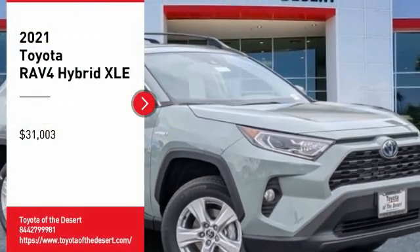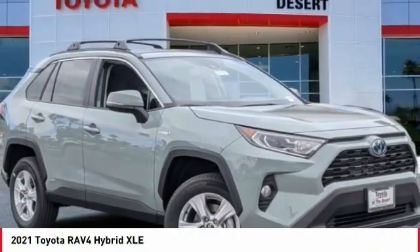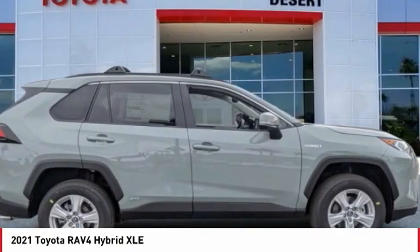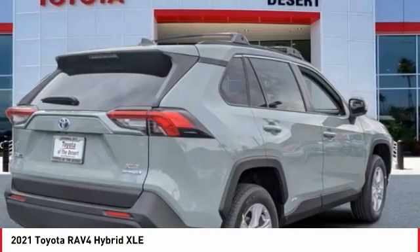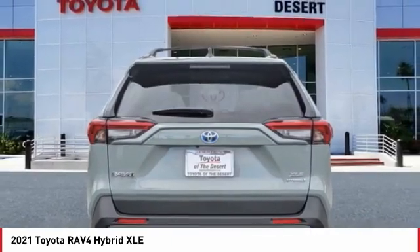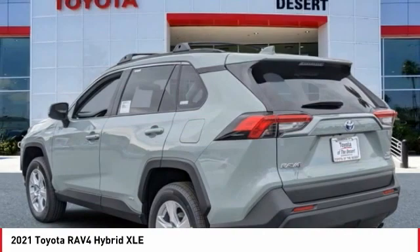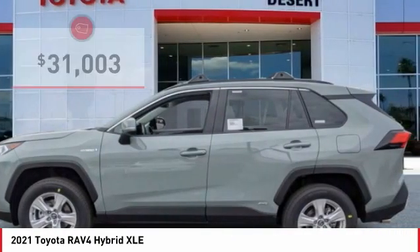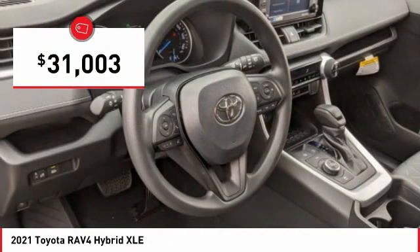Stop by and take a look at the 2021 RAV4 Hybrid. The Toyota RAV4 Hybrid offers a spacious interior, an abundance of technology, and safety features galore. When pairing all of this with a dynamic exterior, it's not surprising that everyone is talking about this vehicle, and it is priced below $35,000.